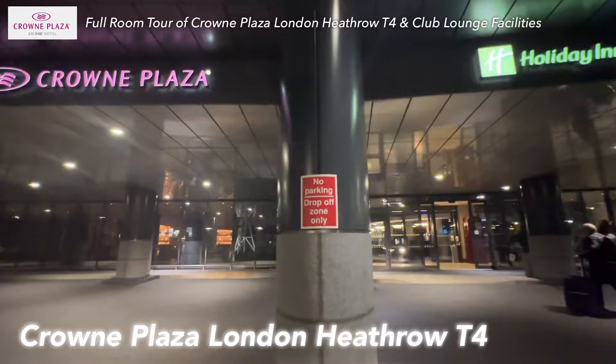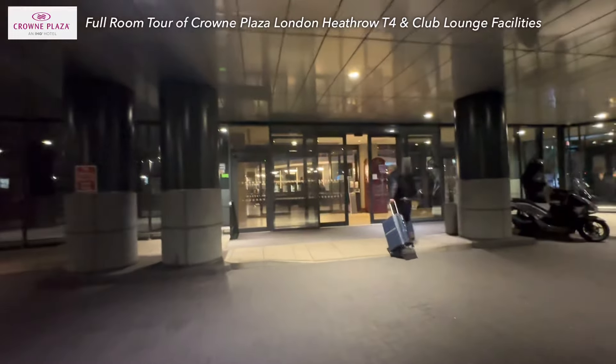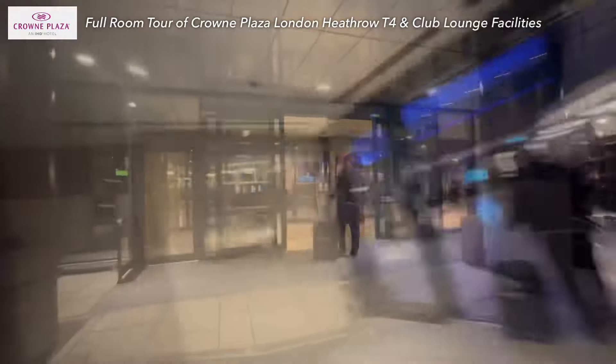It's 9pm now. I will check in here, take a shower, and put myself to a good sleep. I will wake up tomorrow at 3am. Welcome to Crowne Plaza Heathrow Terminal 4. Because I got a very early flight tomorrow at 6am from Heathrow, it would be wise to stay in this airport hotel instead of in the city. Now I'm at this hotel and I will look around the facilities and also the restaurants. Let's take a look.